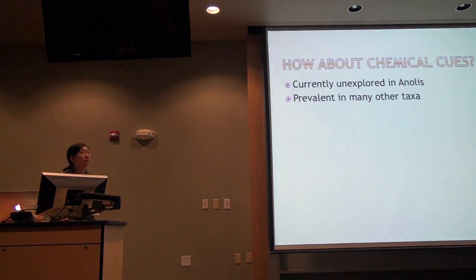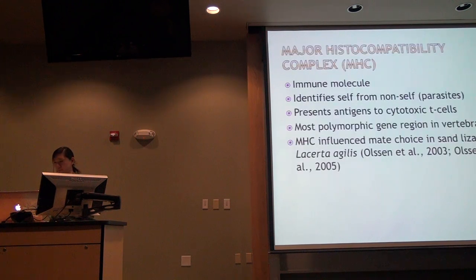So what else can we look at? We can look at chemical signals. This has not yet been explored in anole lizards, but when we look at many other species and multimodal signaling, we definitely see chemical signaling is important in mate choice. I study the MHC in particular, so I've jumped on that bandwagon.